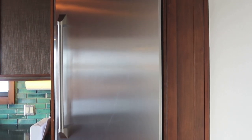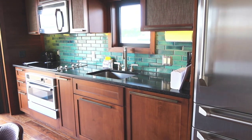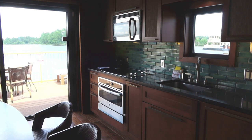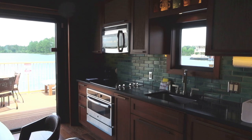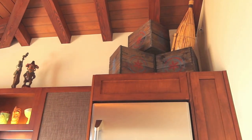We have an amazing refrigerator and freezer combo right here, nice big sink, full stove and oven and microwave. And once again the decor is outstanding in here. I mean, you really feel like you were transported directly to the islands.